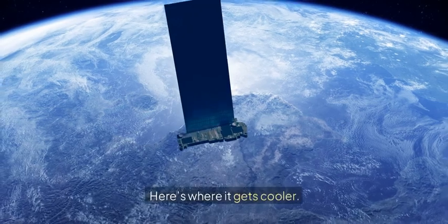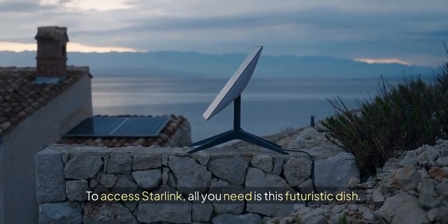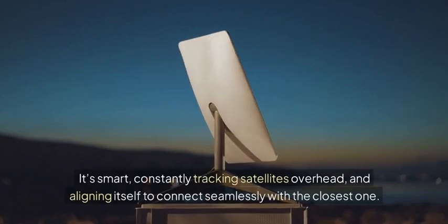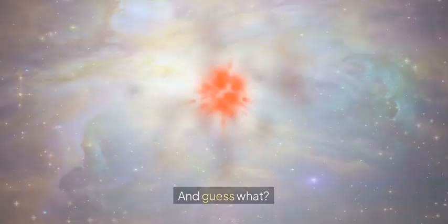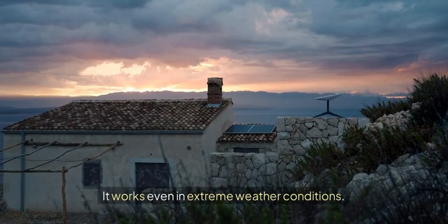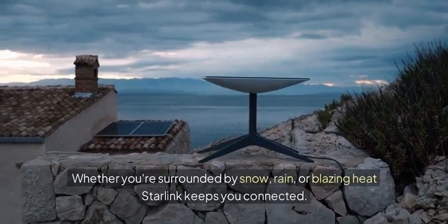Here's where it gets cooler. To access Starlink, all you need is this futuristic dish. It's smart, constantly tracking satellites overhead and aligning itself to connect seamlessly with the closest one. And guess what? It works even in extreme weather conditions. Whether you're surrounded by snow, rain, or blazing heat, Starlink keeps you connected.